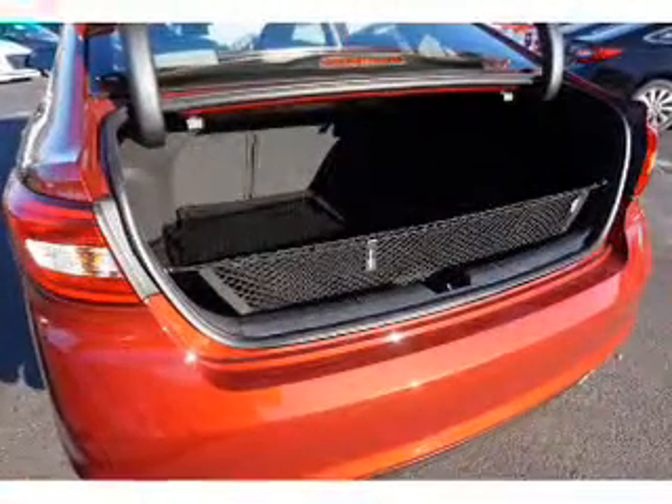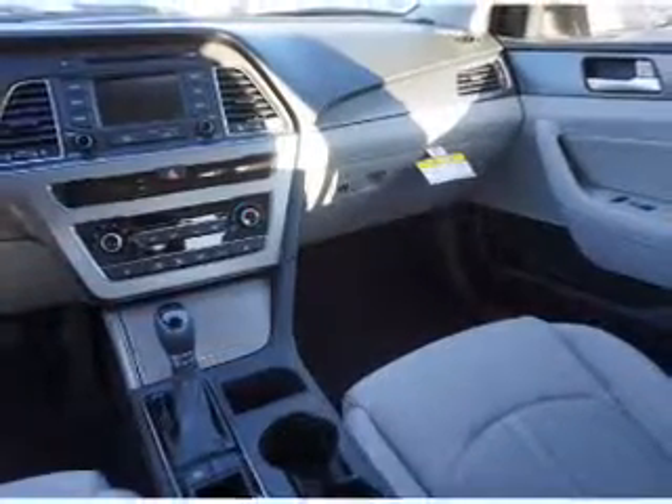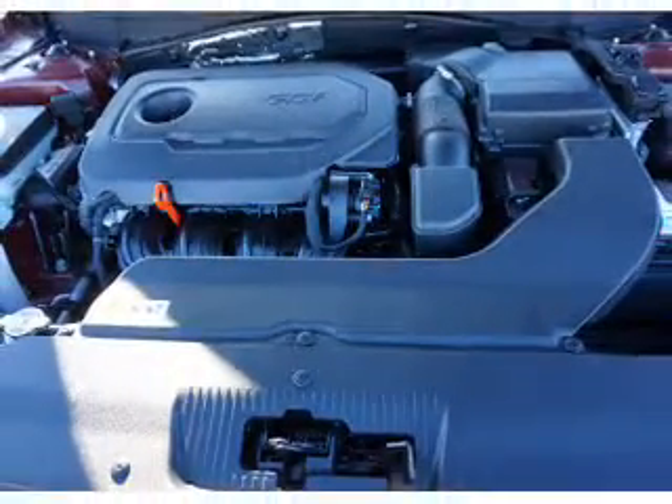On the inside, you'll find Bluetooth connectivity, Sirius XM satellite radio, an auxiliary input, steering wheel controls, a backup camera, curtain head airbags, front airbags, side airbags, side impact door beams, low tire pressure warning — great quality at a great price.